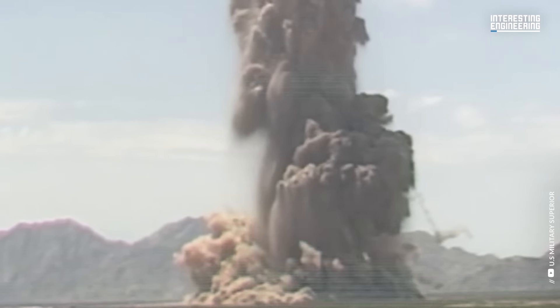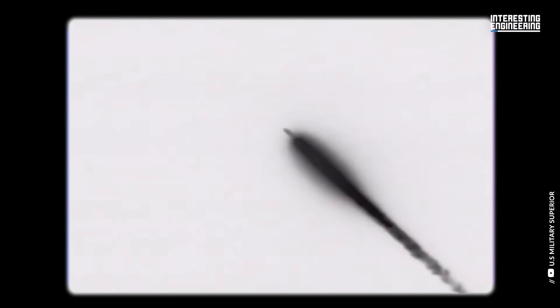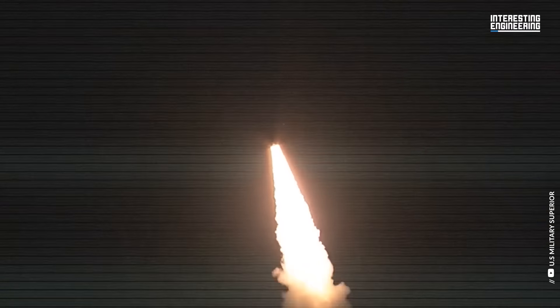For the last episode of this season of Combat Tech, we bring you the sum of all fears — the five most dangerous ICBMs. Actually, all ICBMs are dangerous, but we love being dramatic.